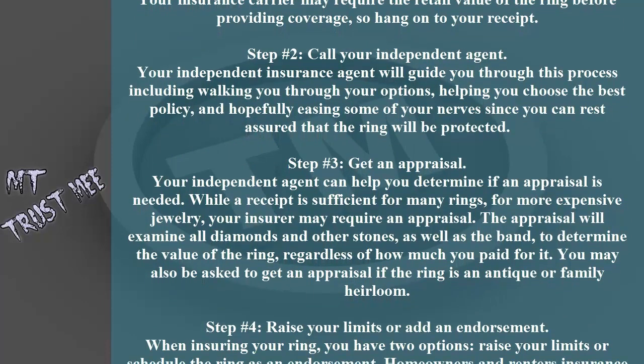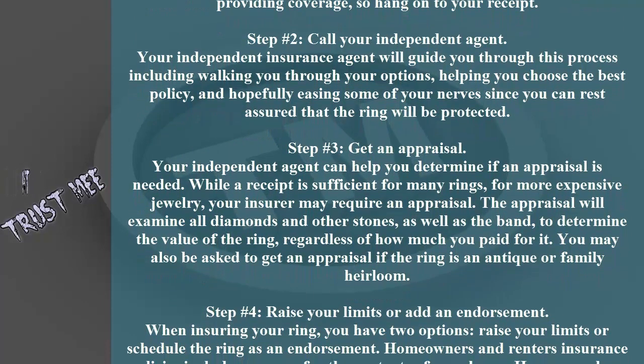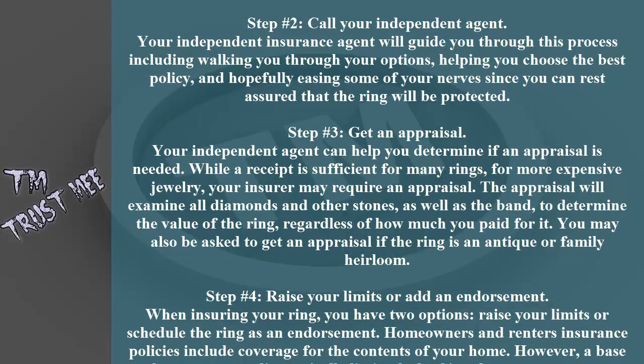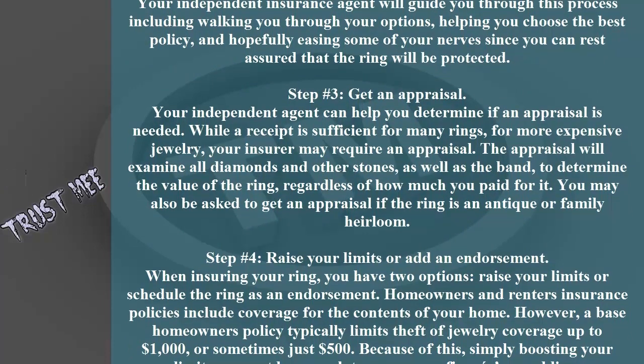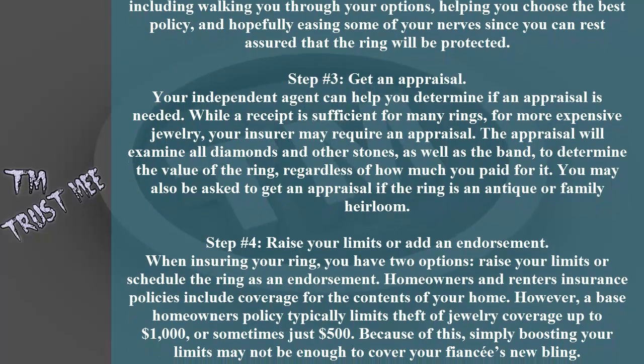The appraisal will examine all diamonds and other stones, as well as the band, to determine the value of the ring regardless of how much you paid for it. You may also be asked to get an appraisal if the ring is an antique or family heirloom.